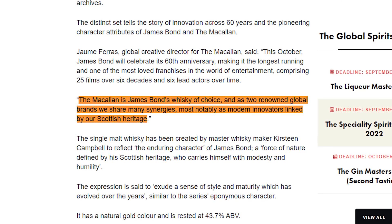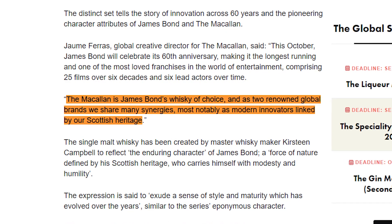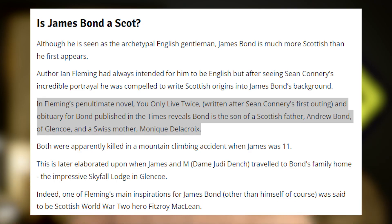Following on, there are screenings of James Bond planned at the Elchies estate. The stated reason for the collaboration is: 'The Macallan is James Bond's whiskey of choice because they are two renowned global brands that share many synergies, most notably as modern innovators linked by a Scottish heritage.' But these connections are tenuous — James Bond wasn't Scottish at the start. His Scottish roots came after Ian Fleming saw Sean Connery knock it out of the park and then wrote some Scottish heritage into Bond's obituary.